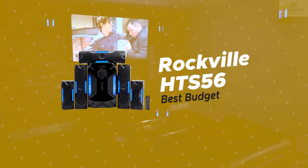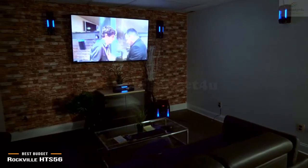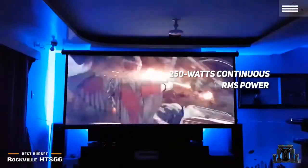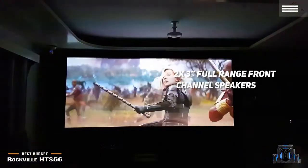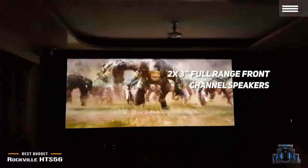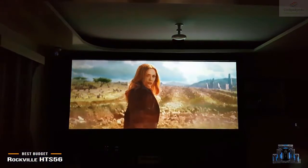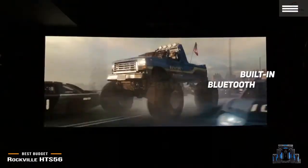Number 2 on our list is the Rockville HTS-56, our choice for the best budget home theater system. It delivers 250 watts of continuous RMS power and boasts an impressive 8-inch subwoofer with built-in receiver for powerful bass. The two 3-inch full-range front channel speakers give you a clear and rich high end for a perfectly balanced overall sound. These speakers are encased in high-quality MDF wood cabinets with plastic front panels. There is also a built-in FM receiver for incredible reception, and the built-in Bluetooth allows you to establish a wireless connection with a wide range of devices instantly.